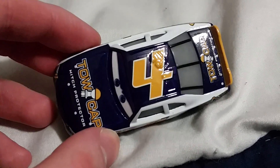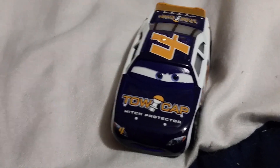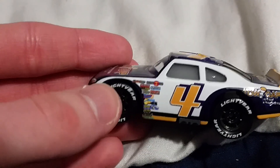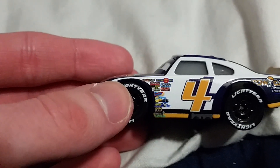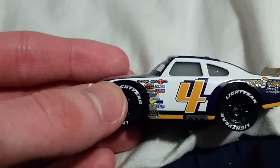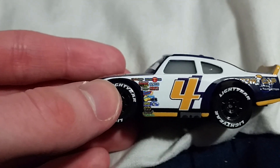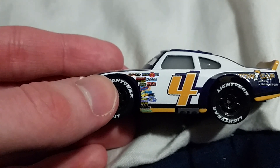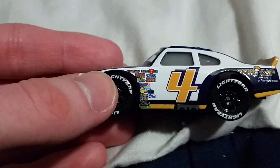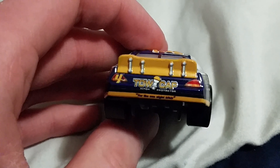Here is his sponsor, Toe Cap Hitch Protector. Here are all of his contingency sponsors, like Piston Cup, Nitroid, Revolting, Octane Gain, Mood Springs, NoStall, Vitaline, Gaskets, Gasparin, Easy Idol, RPM, Lil Torquay, Leakless, Retread, and Clutch Aid. Here's the back of him.